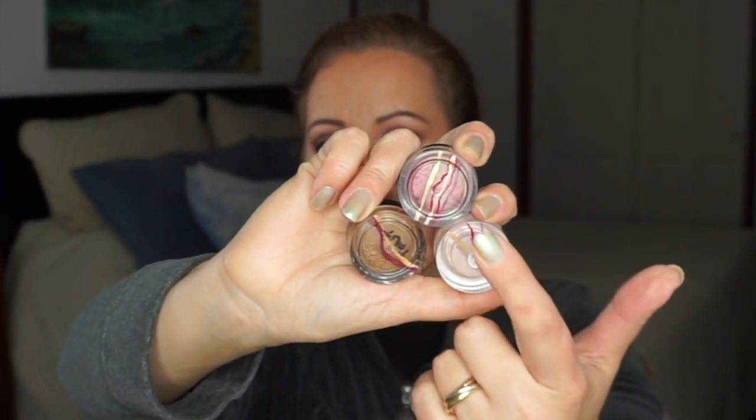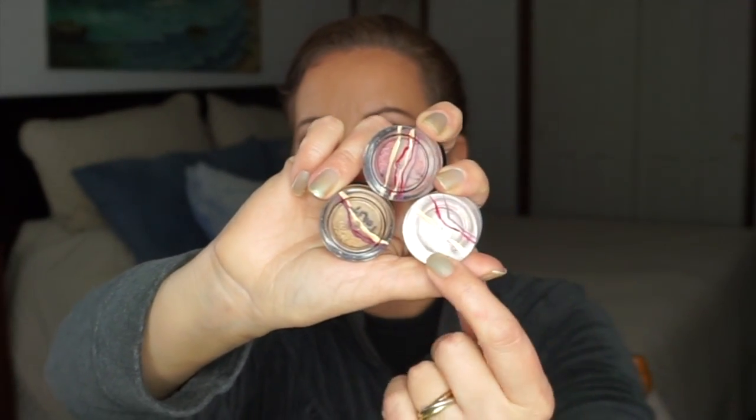For more eye stuff — because that's how I roll — the usual two toppers from ELF: Soiree and Toast. The smudge pot in Ain't That Sweet. I love those, they last forever.